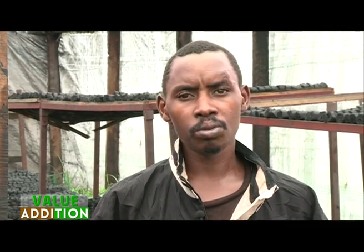I use carbonated charcoal briquettes because it is a good thing and it is cheap in price.